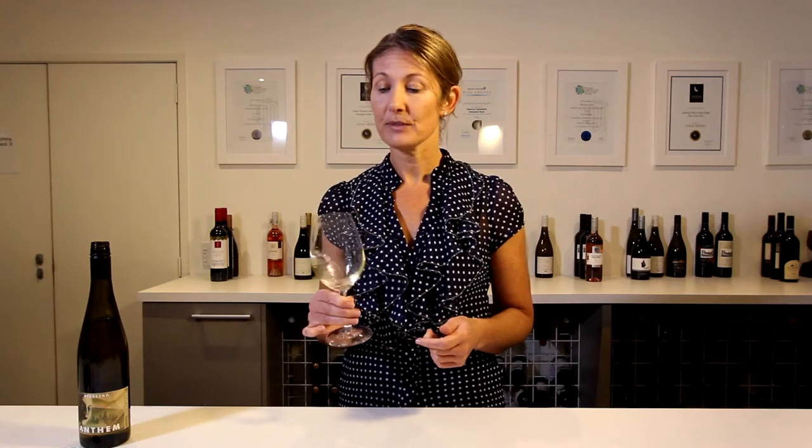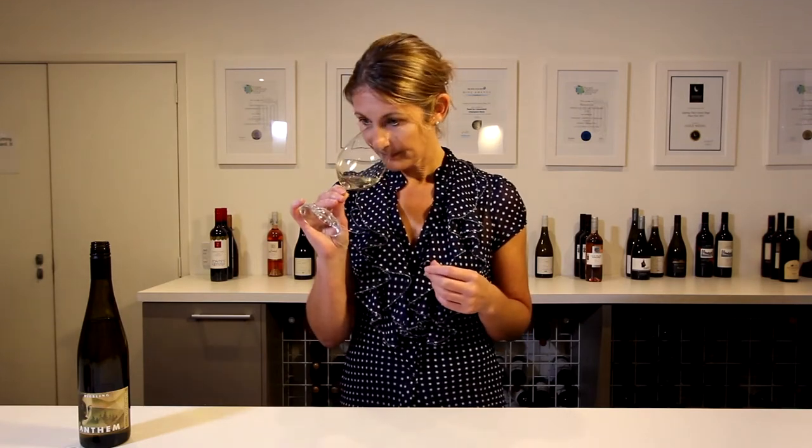Next, how it smells. Give the glass a good swirl to release the aromatics and put your nose in and give it a good sniff. There are the primary characteristics which come from the grapes themselves and the secondary characters which come from how the wine is made or aged — things like nuts, butter, toast and oak. We score the aromatics out of seven.